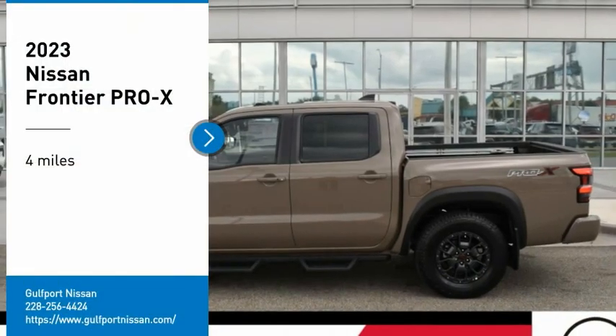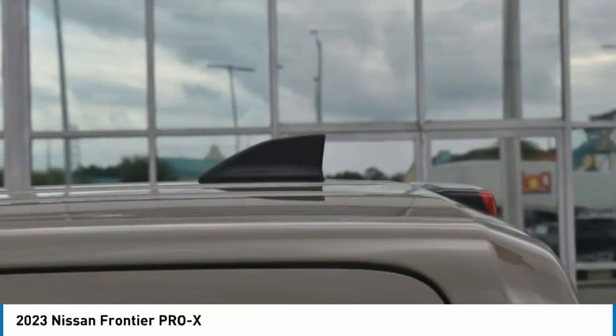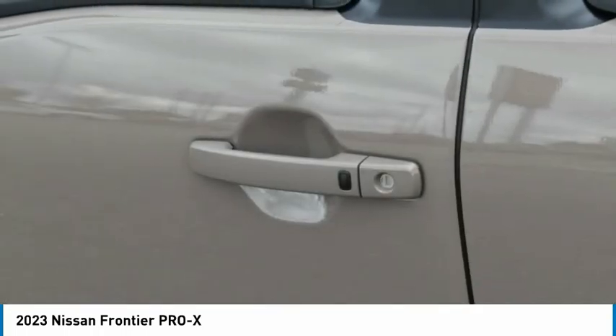You are going to love the 2023 Frontier. The Nissan Frontier offers a full-length, fully boxed frame for strength, serious off-road capabilities, and a 5-star rating for side-impact crash safety.